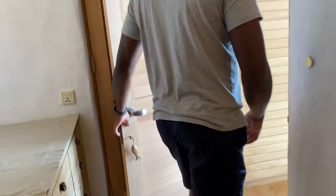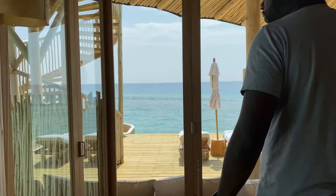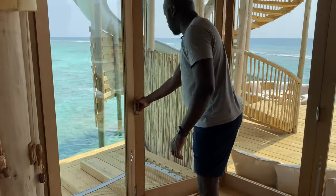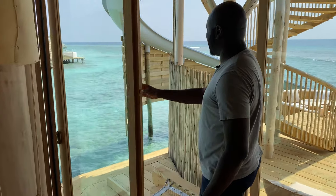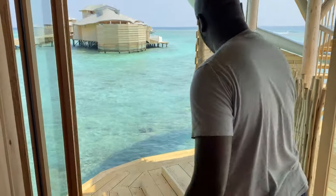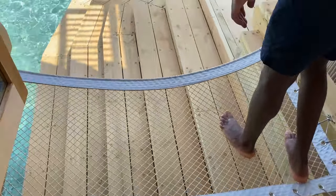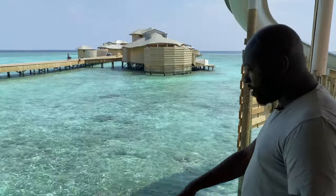Let's go back into that bedroom. Another thing that's really cool — these doors open up, so you can wake up to this every morning. It's got a little net here. You can walk down and just go swimming.